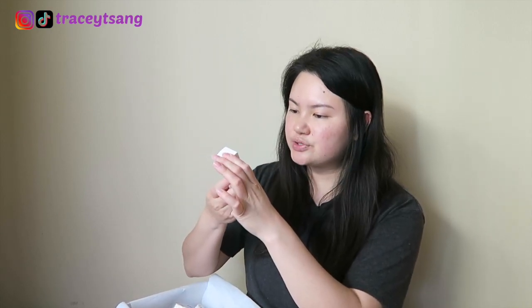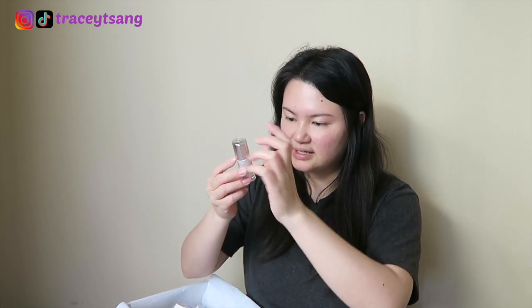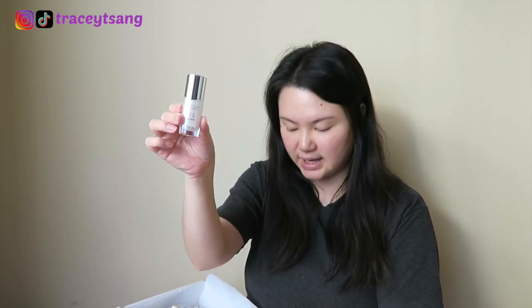Okay, next we have the Capture Totale serum — this is 10 ml, which is 0.3 fluid ounce.